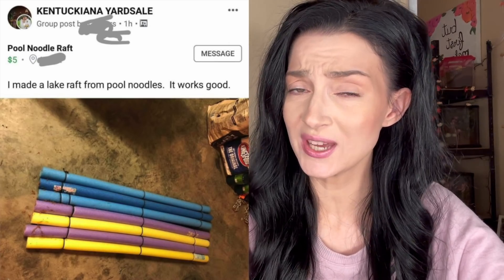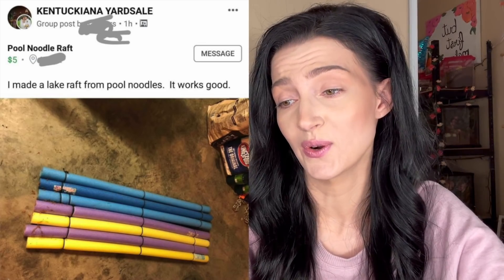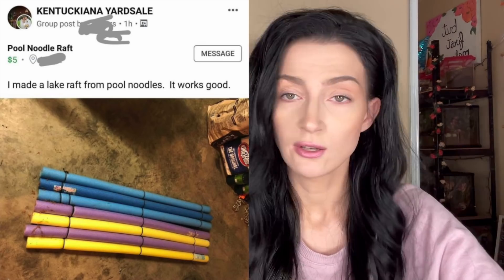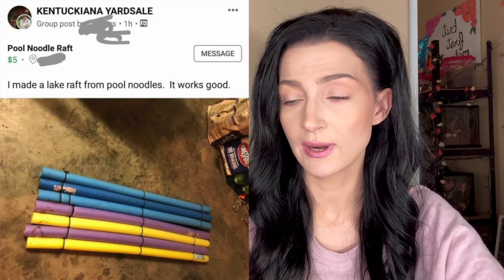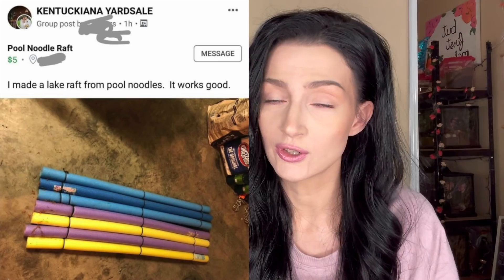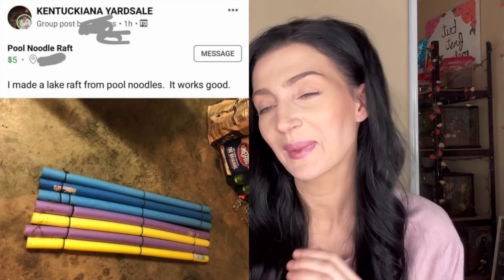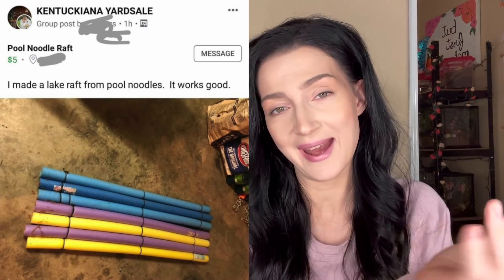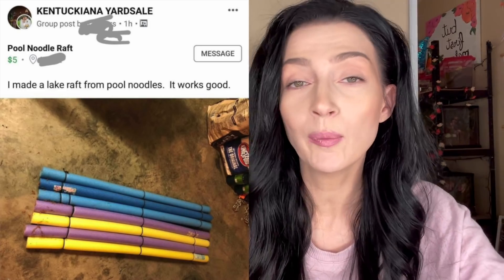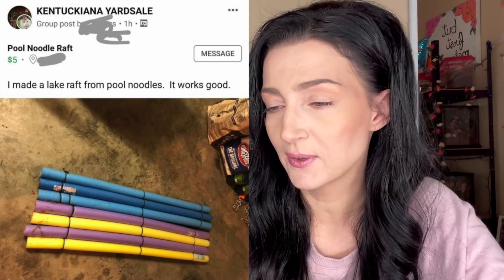Pool noodle raft, $5 — 'I made a lake raft from pool noodles, it works good.' Just good? If I'm taking that out to the lake I want to make sure it works great. Don't take it on the lake if it don't work great — that's a slogan. If any of you are trying to start up a pool noodle raft business, you are free to have that. I hope your business excels and everything is successful.